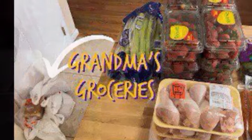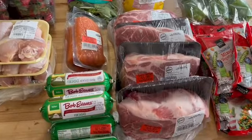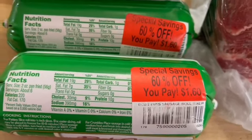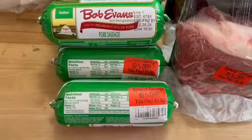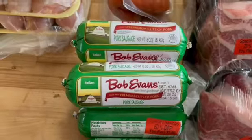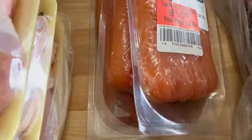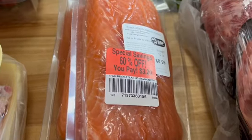Then we move over to Meijer — Meijer was a gold mine. Look at that: $1.64 for sausages, usually $3.20. Got a good deal on that Italian flavored — gonna freeze them. Got some salmon here for $3.20.